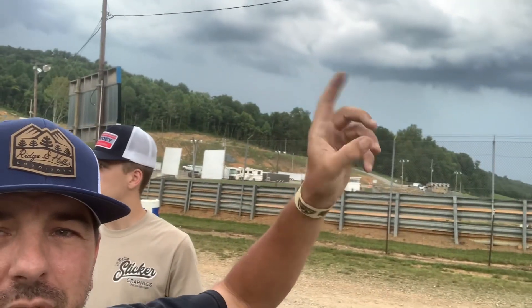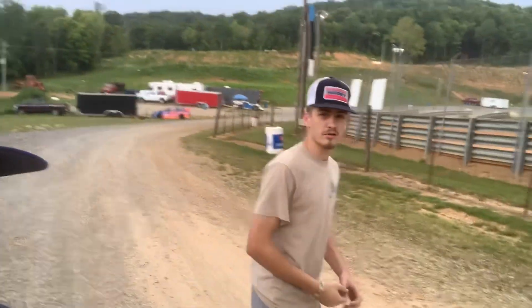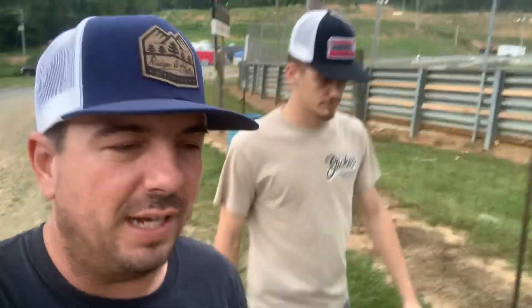We're getting ready to unload the car. There's a storm getting ready to pass, but the radar looks like it'll just rain for a little bit and head out. It's actually 95 degrees in the shade. We haven't been here in about two seasons, and last time we ran pretty good.